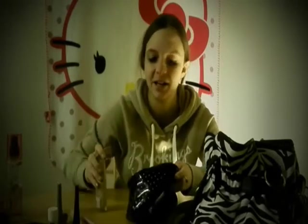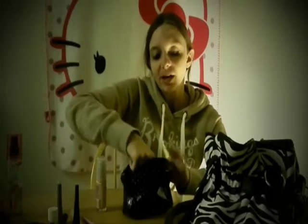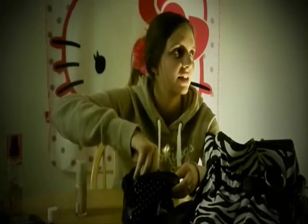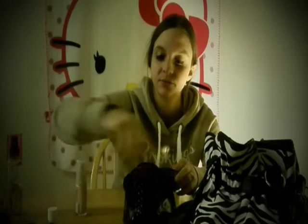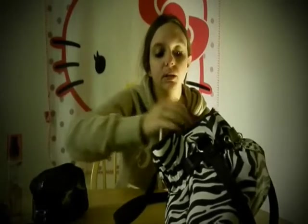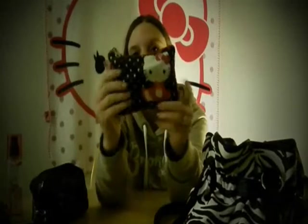That's everything in my little makeup bag. I also carry a hair clip. This is another little bag that has my lip products and some odds and ends in it.